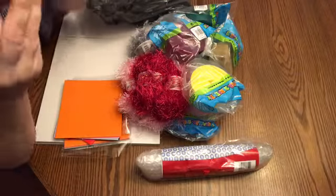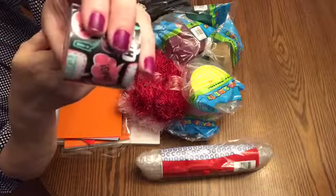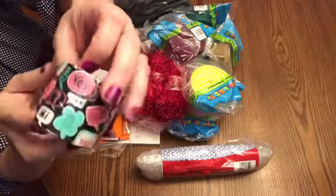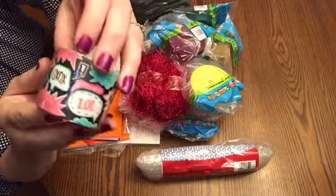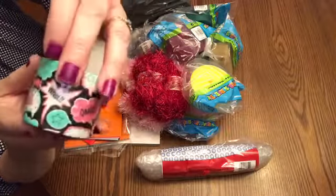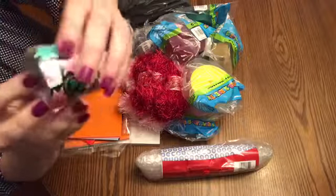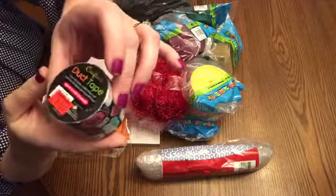One thing I found that I absolutely loved was this duct tape for $1.99. It's just miniature, but I thought it would be nice to send when I send out happy mail and stuff, to tape it on my packages. It just has some cute sayings and stuff. I thought it was really adorable and it's not too big. So for $1.99, that's not too bad.